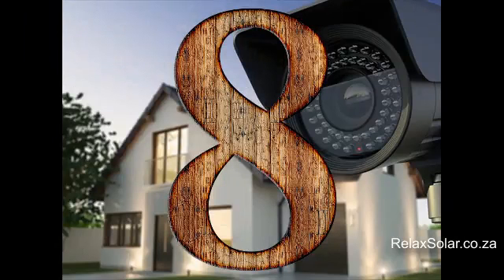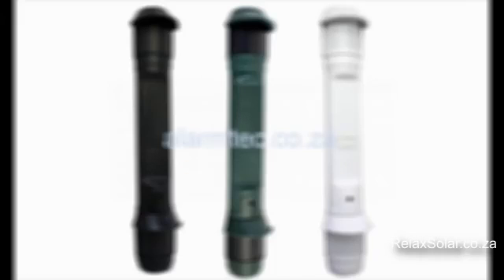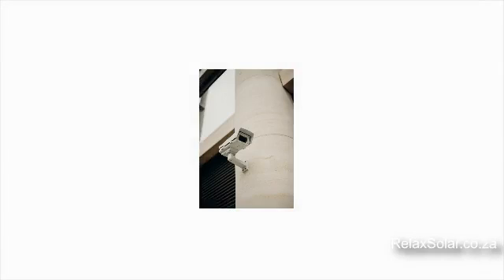Moving on to Number 8: Security and Solar. One of the many advantages of moving on to a solar power system is that any alarm systems or CCTV cameras that you have will stay on all the time. So rather than getting shut down when there are power outages or load shedding, you get to have 24/7 security, giving you maximum protection for your family and your belongings.